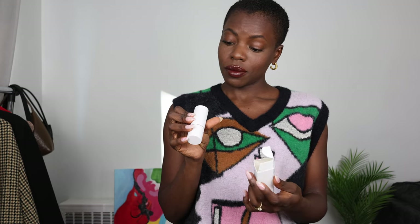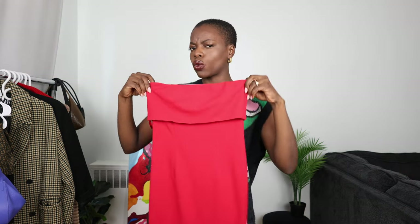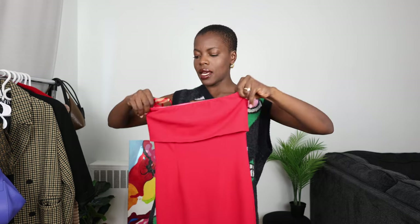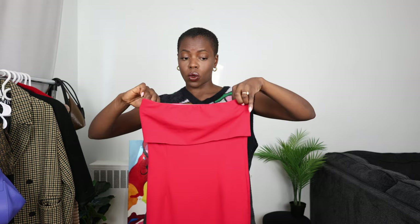I can barely see it. I had to do a little — I had to be like, oh, where is it? But it's right there. Okay, let's take a look. Look at how rich this red is. Oh my, it is bright. You are not going to be ignored in this dress, that's for sure.